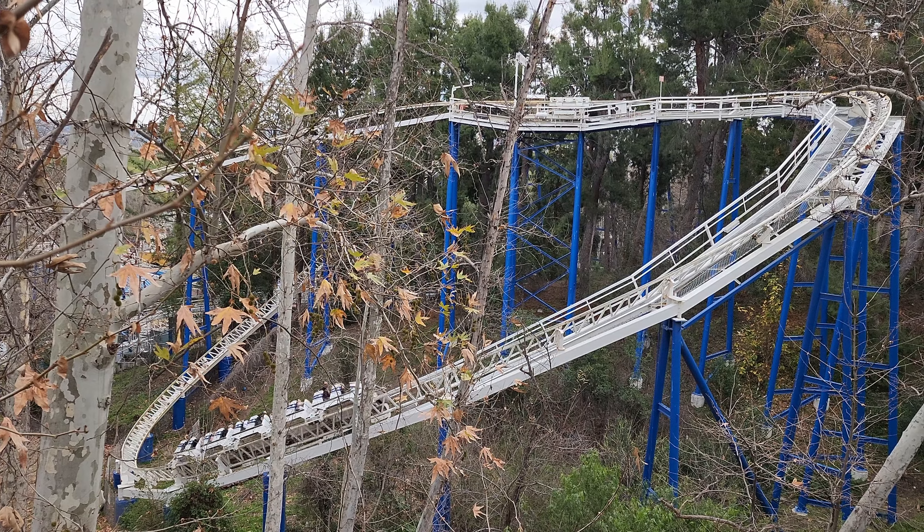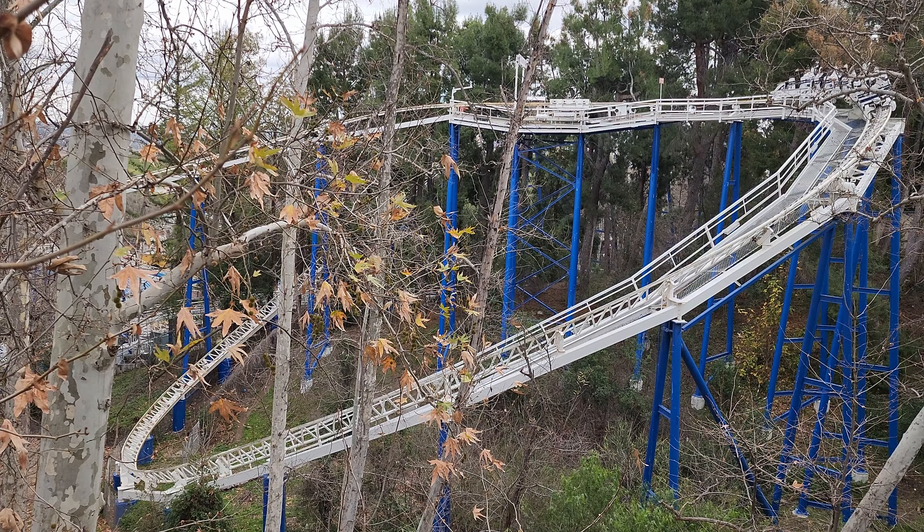In this video, we'll rank some of our favorite roller coasters, ending up with the very best. Alright, let's go.